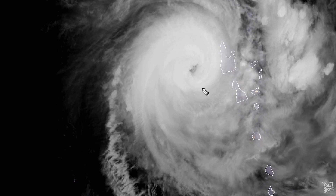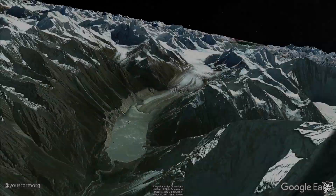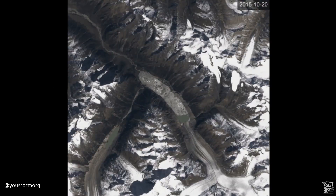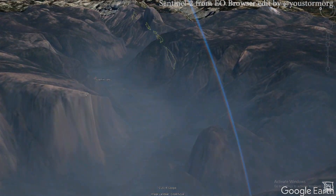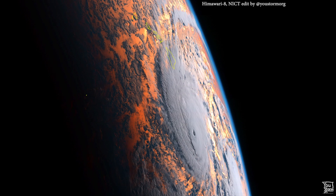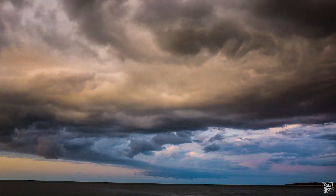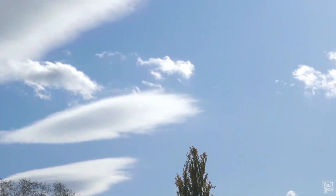Stay safe out there. This is a very strange storm — look at it wobbling around. If you enjoyed this video or learned something new, you may find other videos on this channel of interest. Hitting the like button and subscribing really helps to support this channel. To get the latest videos, don't forget to enable all notifications. We'll see you next time.